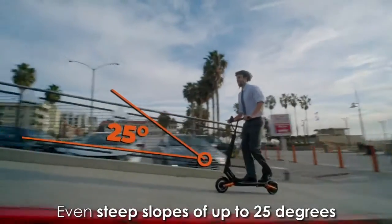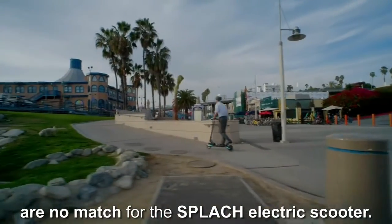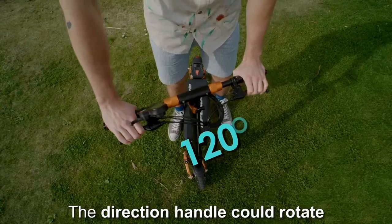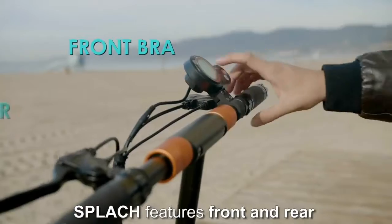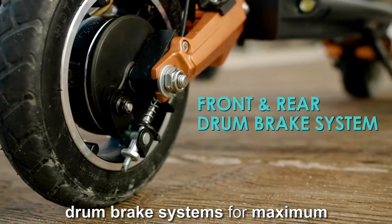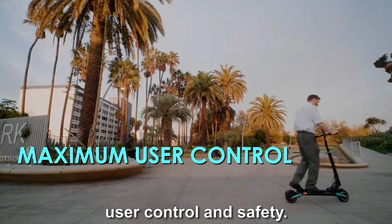Even steep slopes of up to 25 degrees are no match for the Splatch electric scooter. The direction handle can rotate up to 120 degrees, making turning corners a breeze. Splatch features front and rear drum brake systems for maximum user control and safety.